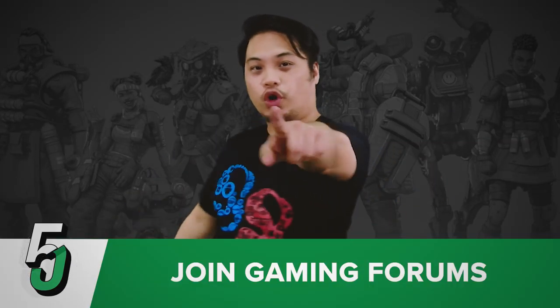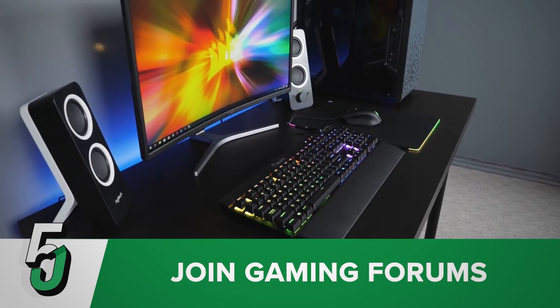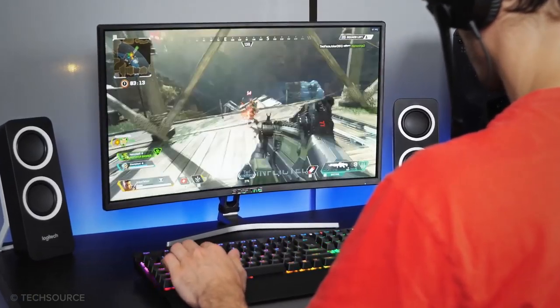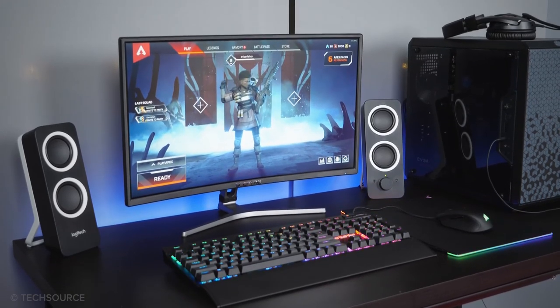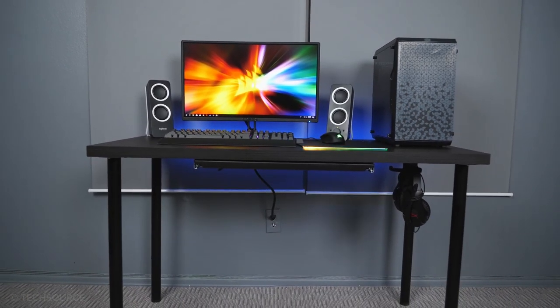Number five is: join gaming forums. Sometimes gaming forums have people selling cheap stuff that you like — that's where you make your entry and grab what catches your attention. Also, gaming forums sometimes give out prizes and other items you might want. There are a lot of gaming forums on social media. Go to the forums of the games you're playing so that whenever they make an event, you can grab that opportunity and possibly get the item they're giving away.